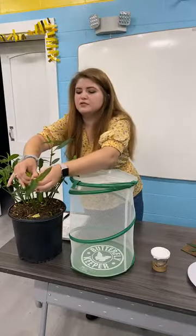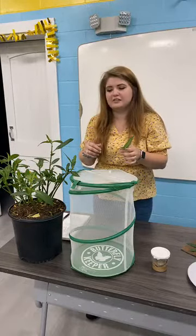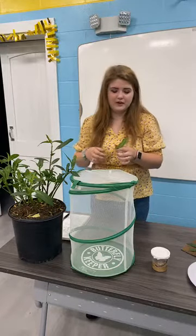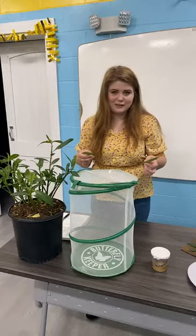Before you start plucking leaves, make sure you're looking for any eggs because you don't want to disturb them. If you do pick one with an egg, make sure you're properly caring for it — you don't want to just pluck these and then give them to the caterpillars to eat.